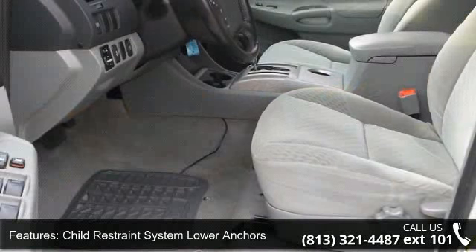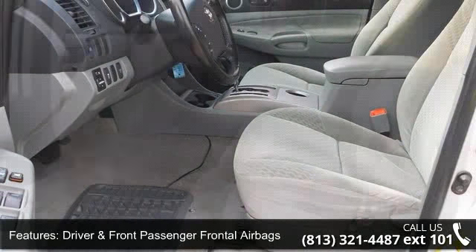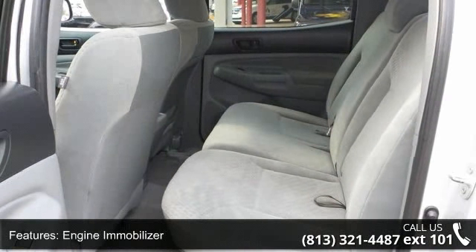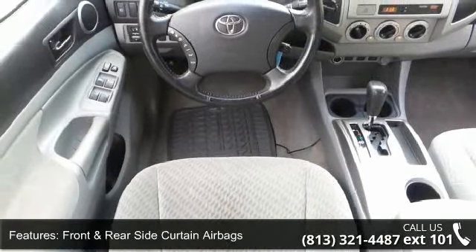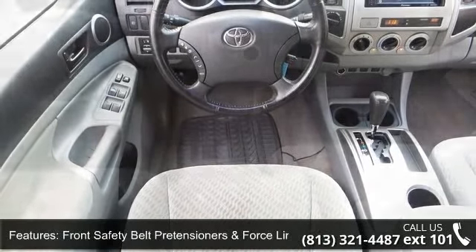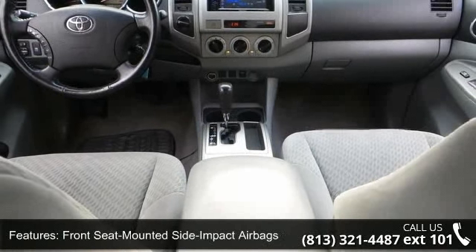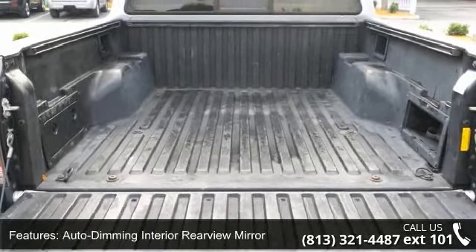This vehicle's top features include three-point safety belt system, child restraint system lower anchors, driver and front passenger frontal airbags, engine immobilizer, front and rear side curtain airbags, front safety belt pretensioners and force limiters, front seat mounted side impact airbags, auto dimming interior rearview mirror, auxiliary audio input jack and cruise control.